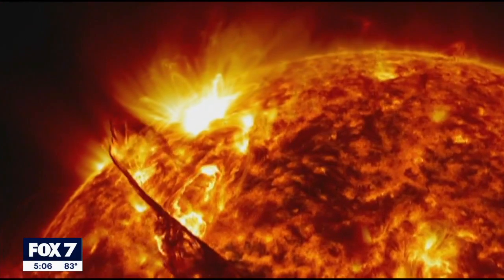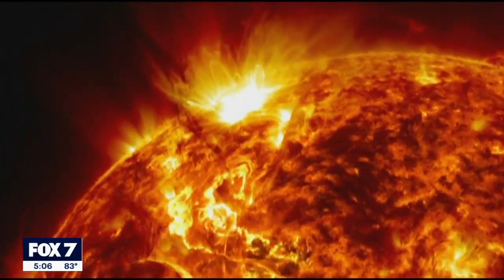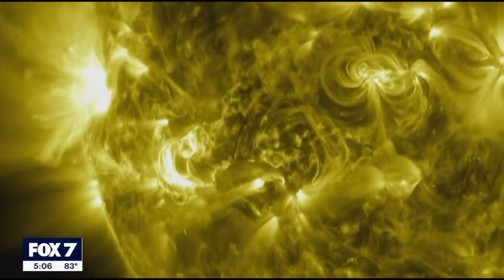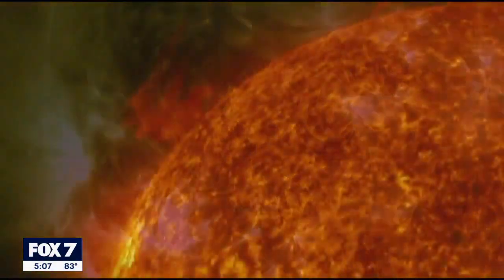Dr. Wampler says some don'ts of watching the eclipse: using sunglasses — it just isn't enough protection. Trying to use your phone as a barrier is risky because you could still slip up and accidentally look at the sun.